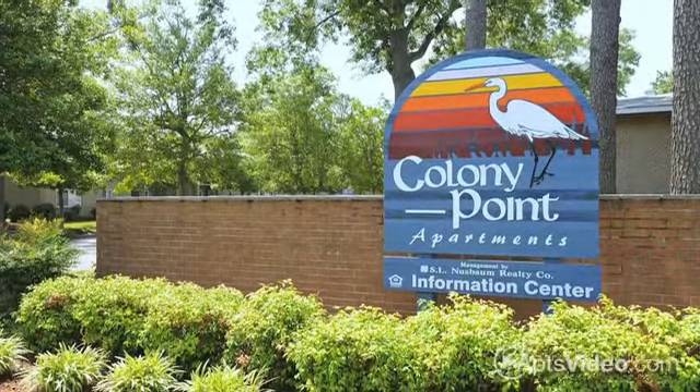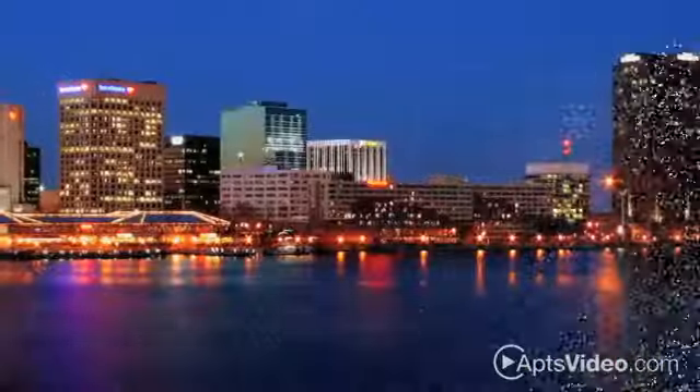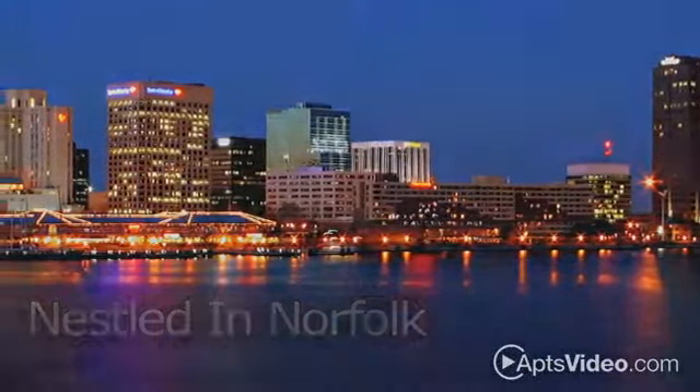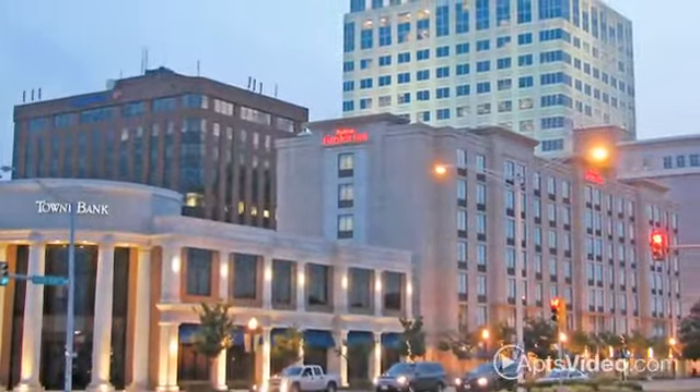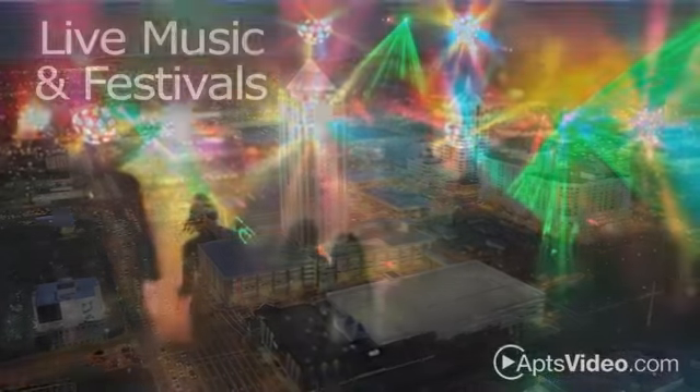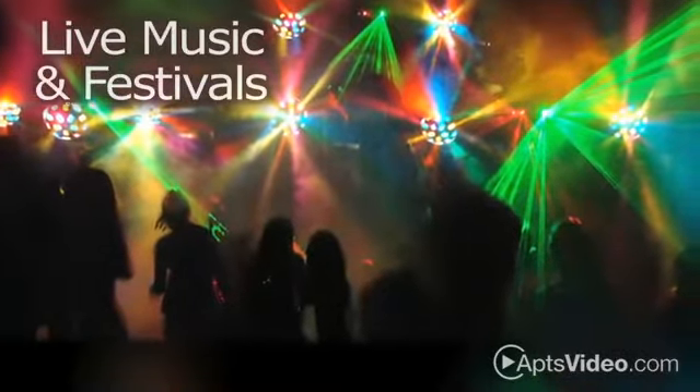Discover the best in apartment living at Colony Point. Our beautiful community is nestled in a desirable Norfolk location, close to a variety of fulfilling activities for all ages and interests. This historic area is around the corner from downtown attractions, everything from live musical performances and yearly festivals to baseball and hockey.